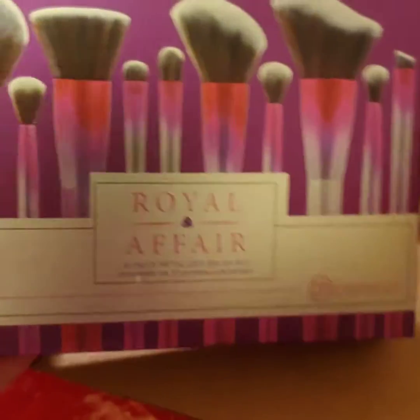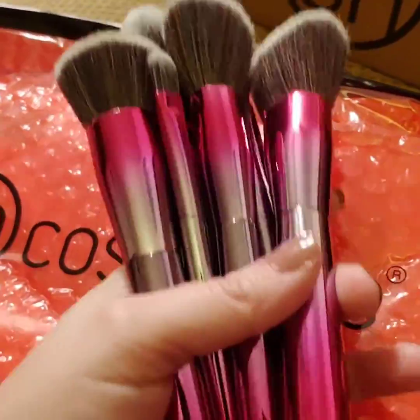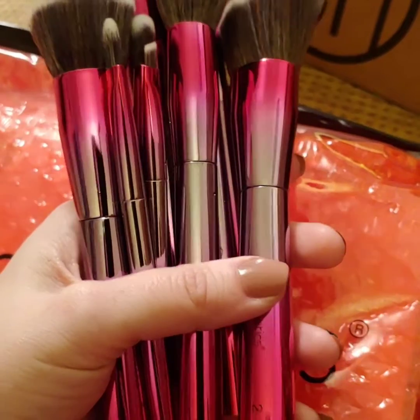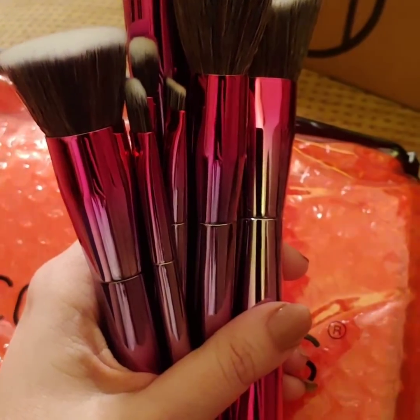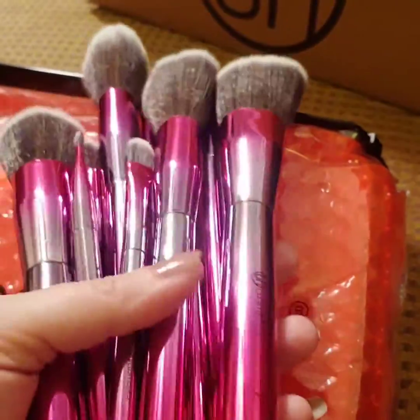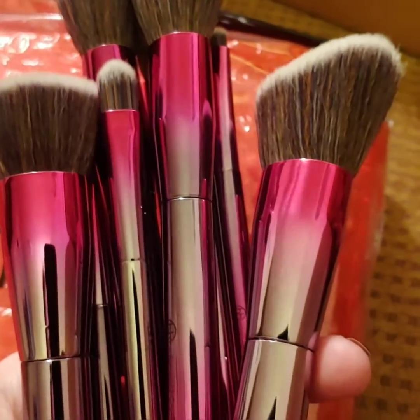I'm so happy to have this set back for my personal collection. They are so soft — I immediately fell in love with them again. There are 10 brushes and they sell for $10. Some people may have gotten them on sale at Kohl's for $5, though you needed a minimum purchase for free shipping online. These have synthetic bristles but they are incredibly soft.